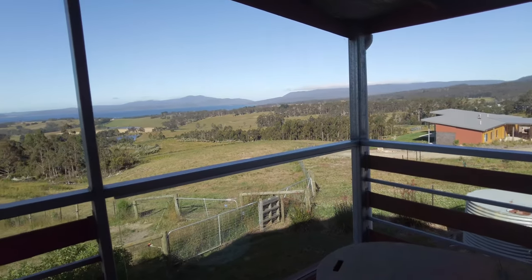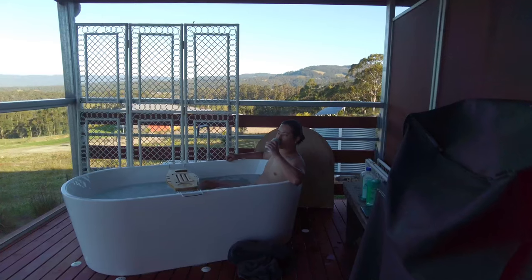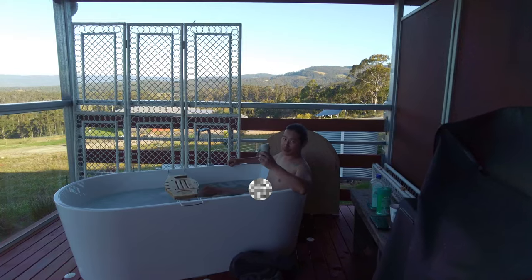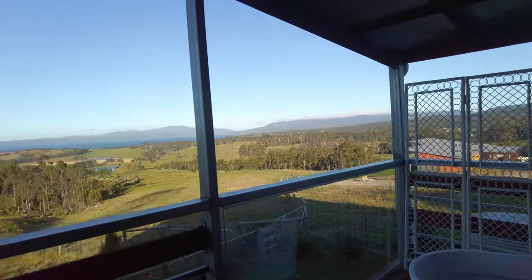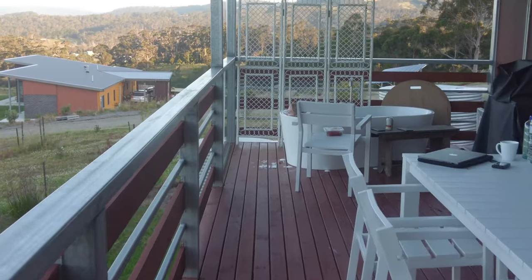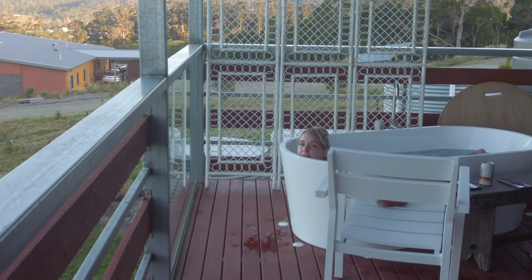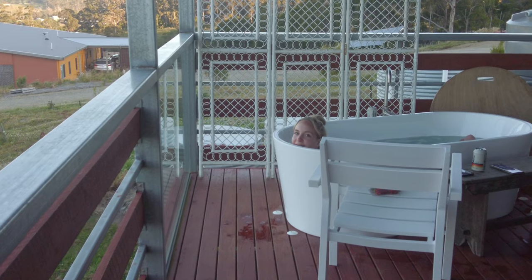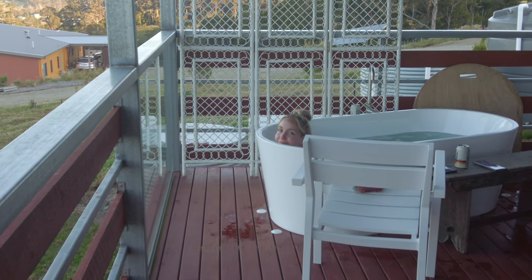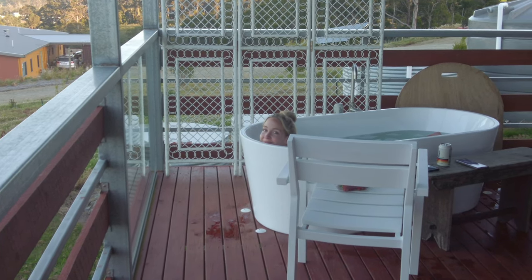Going to be using the outdoor bath tonight. Getting in the outdoor bath now — Simon's already in. It's very nice. Good.